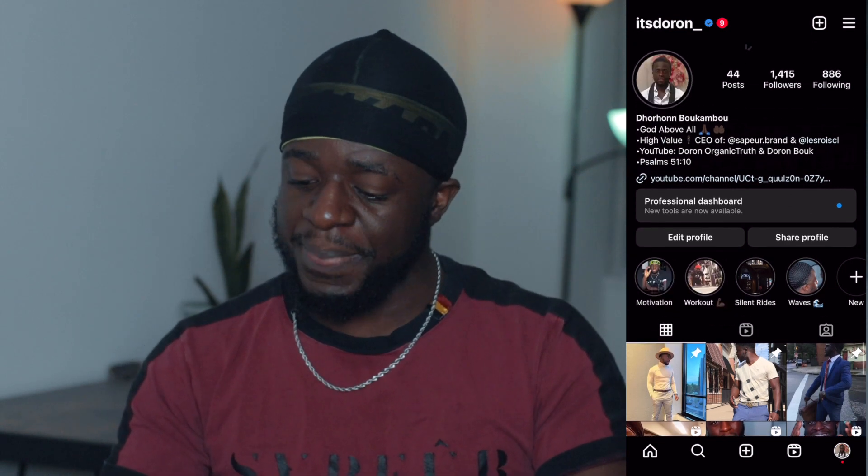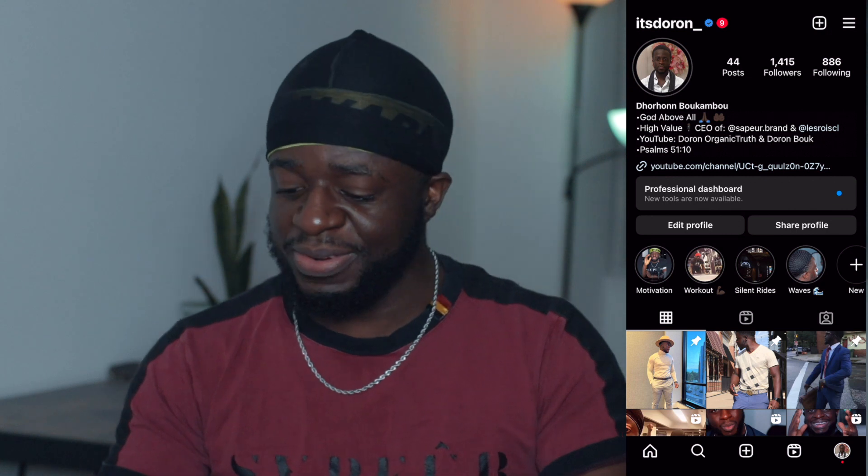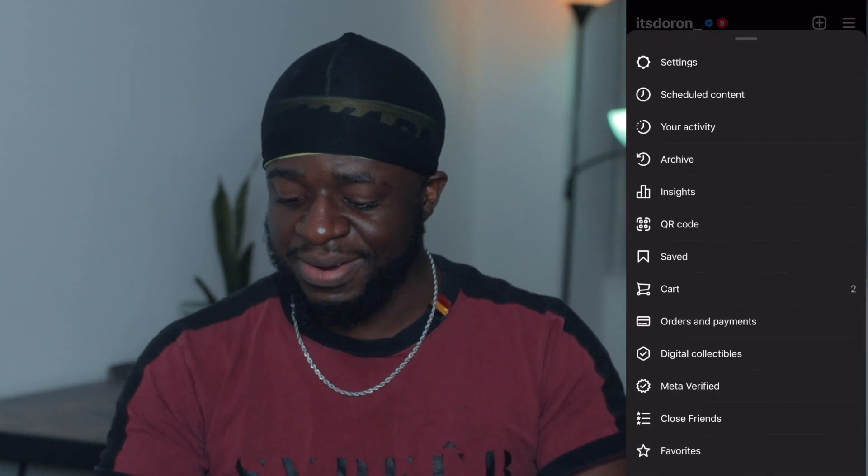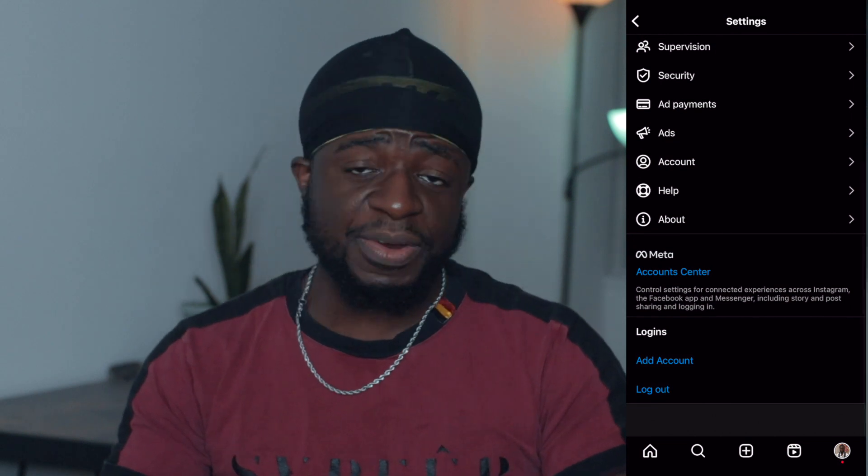So here's my page right now. As you guys can see, here's my page — it's The Run. It's already verified, so there's nothing that I can do here to show you guys. Like I can go here, go to settings and scroll all the way down to account center.